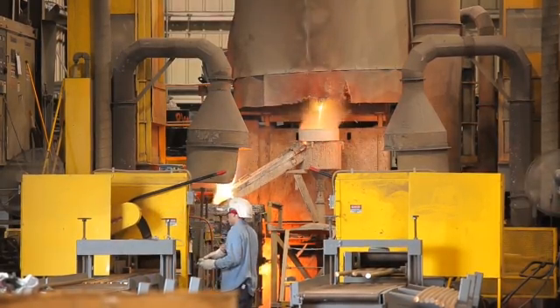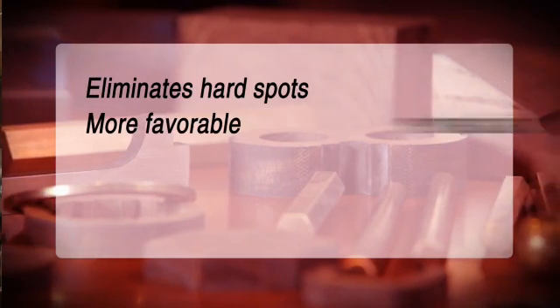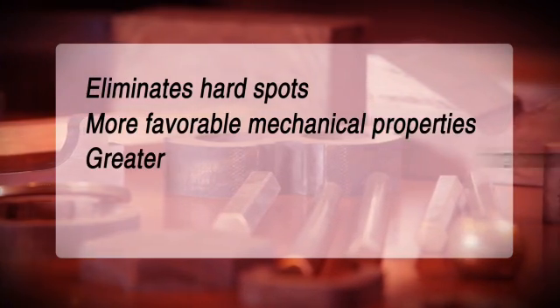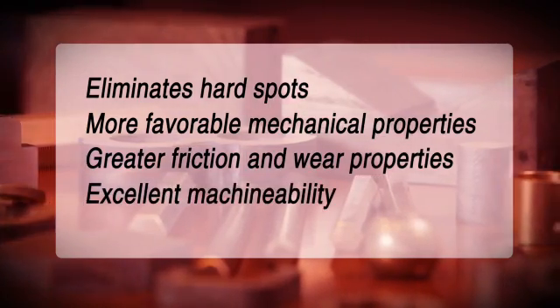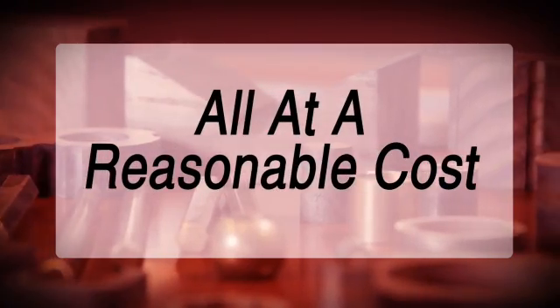Products manufactured with a continuous cast process have a uniform structure that eliminates hard spots, more favorable mechanical properties, greater friction and wear properties, excellent machinability and fabrication ability — all at a very reasonable cost.